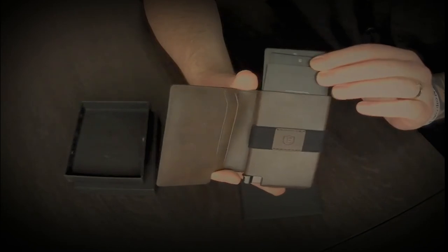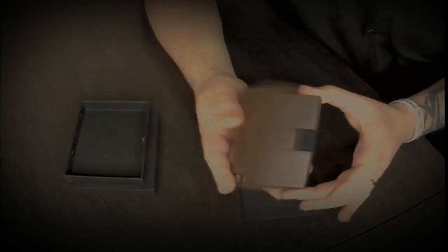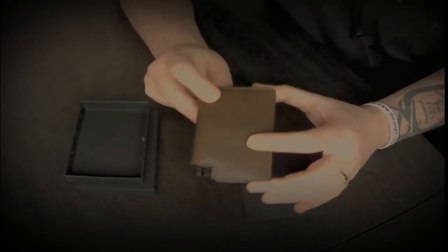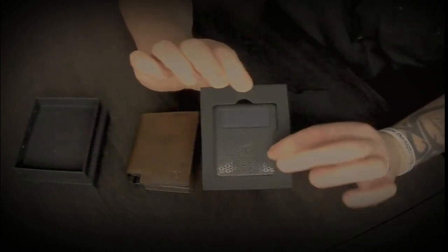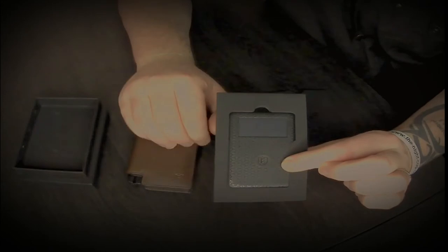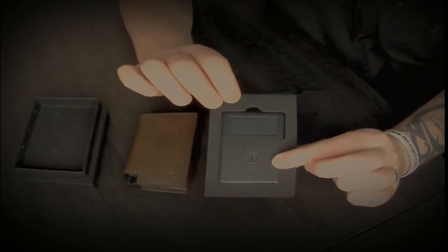What makes this a smart wallet compared to others that claim to be smart is its trackable technology. It comes with a tracking chip. Not only can this chip be used in the wallet — which it is designed to go into — but it can be used in any other form as well to track things.